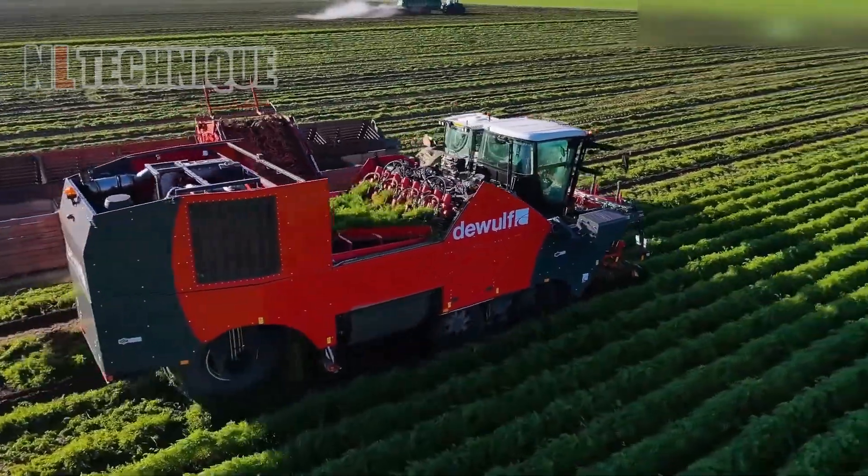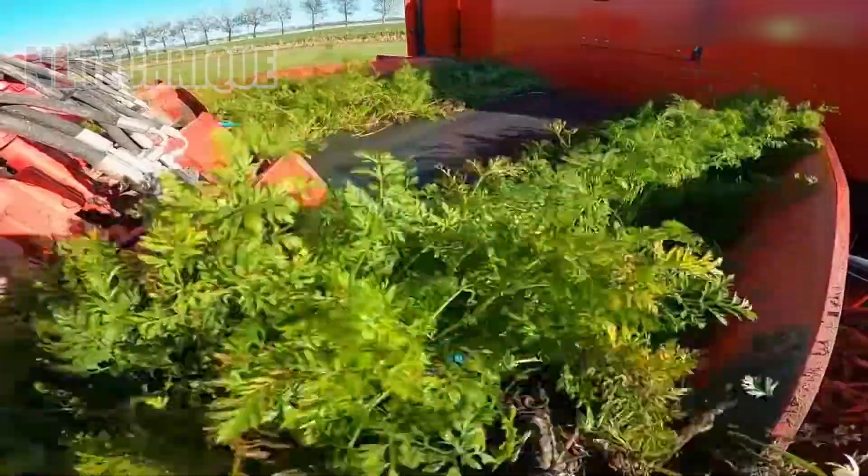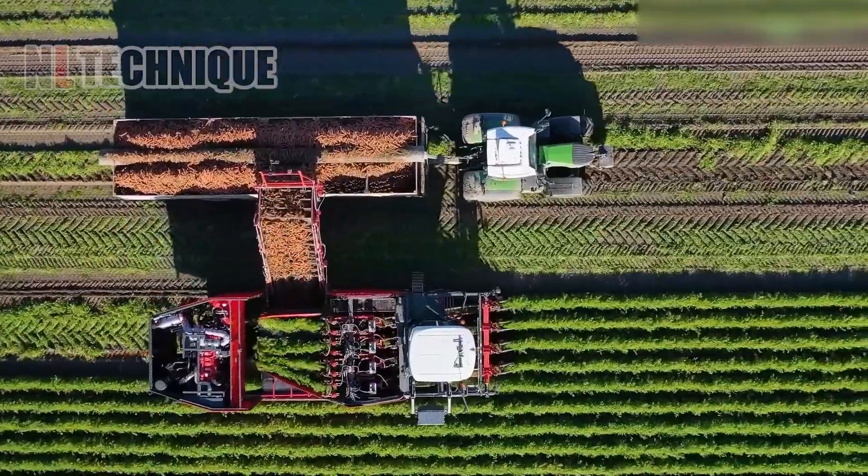Technological progress has blessed the agricultural industry with its large-scale harvesting machinery, enabling an abundance of carrots to be picked up and separated from dirt inside hands.